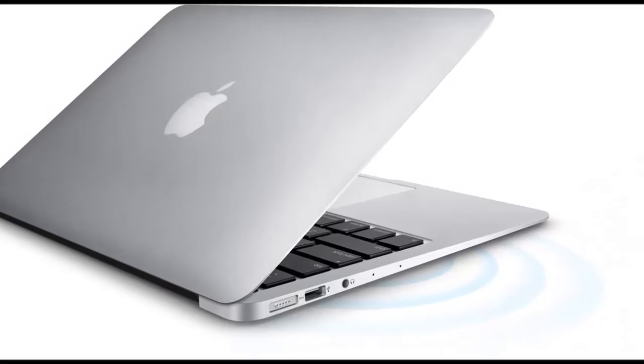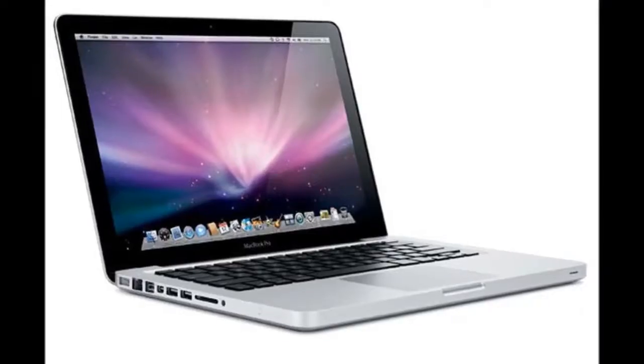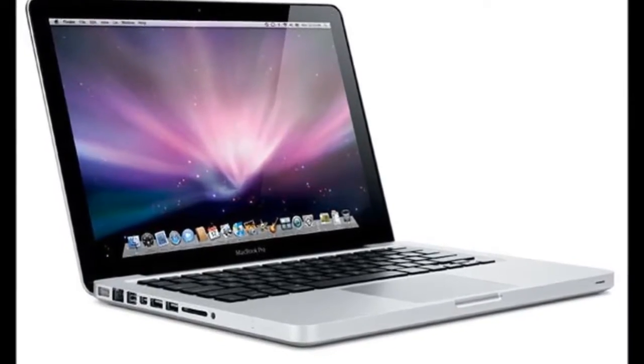Due to its ultra-thin body, the MacBook offers a single USB Type-C connectivity port, so it is better suited for casual users or as a second computer.